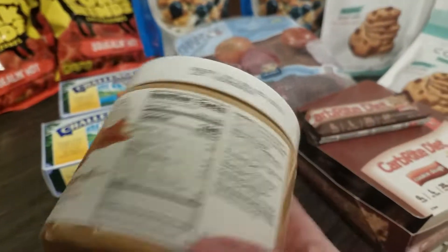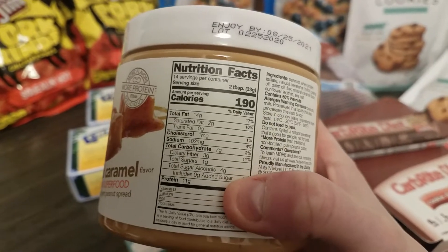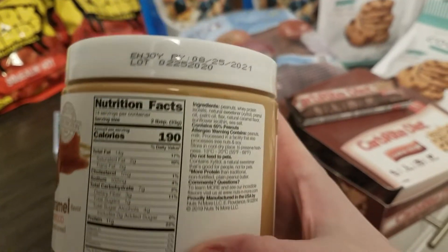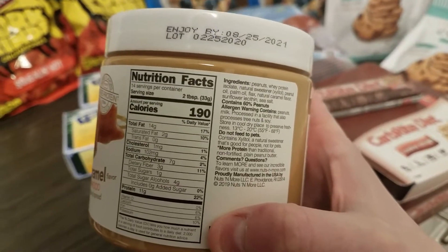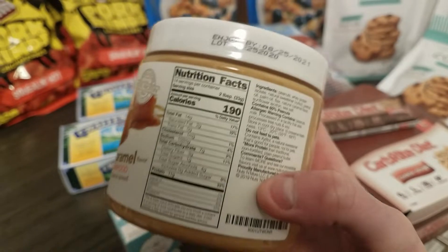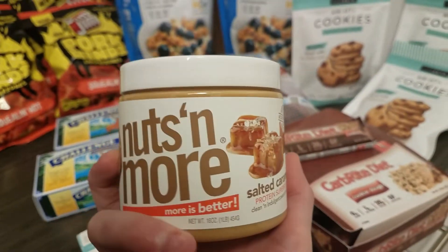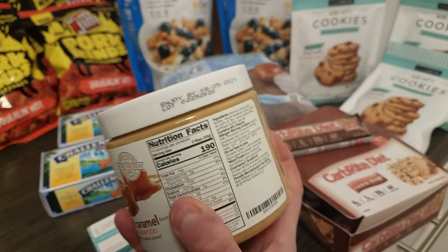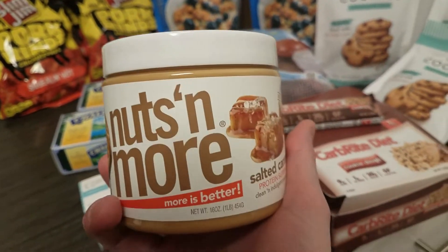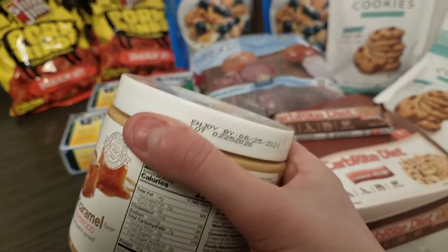The nutrition on the peanut butter is pretty good — it's actually zero net carbs because it has four sugar alcohols and three dietary fiber. I did not know that; I thought it was two net carbs based on what I saw online, but they must have changed their ingredients. I'll have to check if the toffee one's label has changed too. Last time I had this, a couple years ago, it was really good, so we'll see if the new recipe is the same.